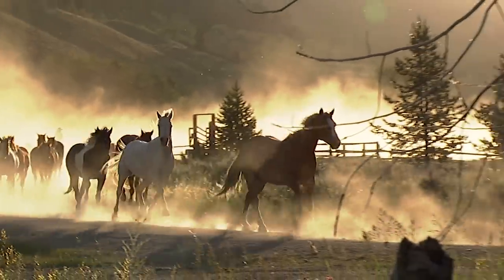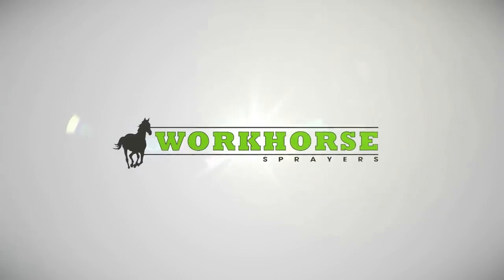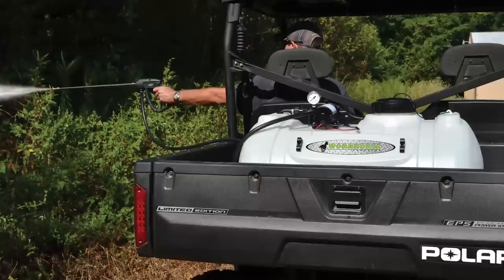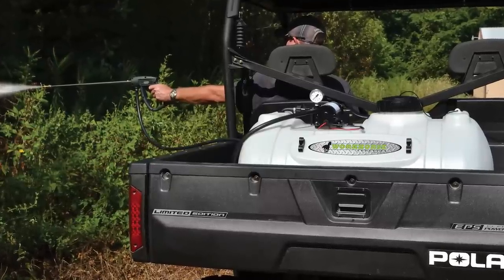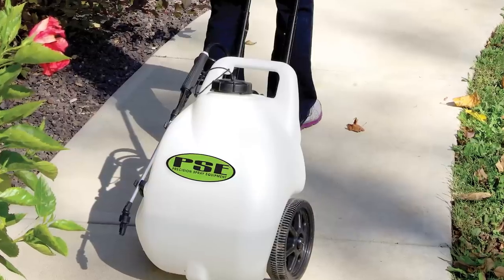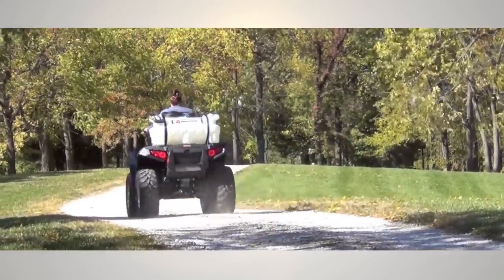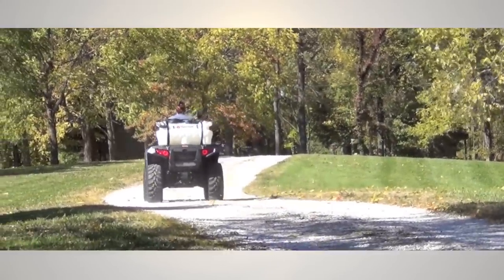Another specialty product from Greenleaf is Workhorse's Small Acreage Maintenance Sprayers. Greenleaf's Precision Spray equipment division supplies these high quality affordable spray setups for lawns, gardens, driveways, ponds, orchards, pastures, fence rows, and food plots in 5 to 60 gallon capacities.